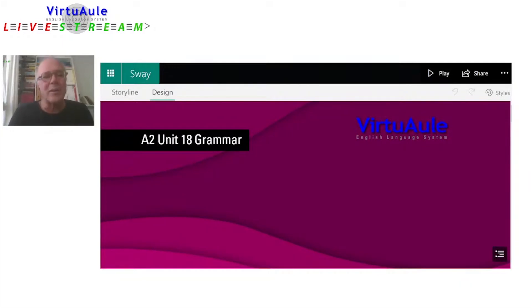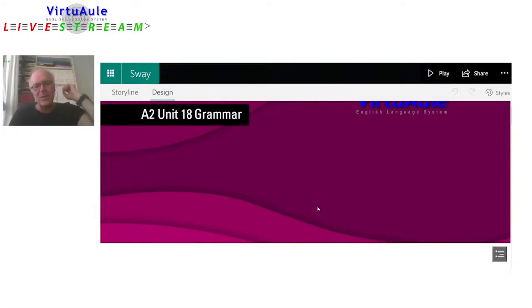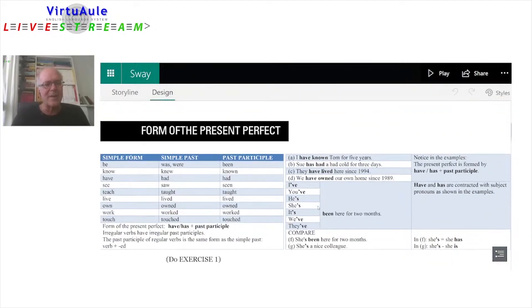This is unit 18 of the A2 level. Let's go directly to the form of the present perfect. We'll start with the simple form, the simple past, and the past participle, just to review some verbs.